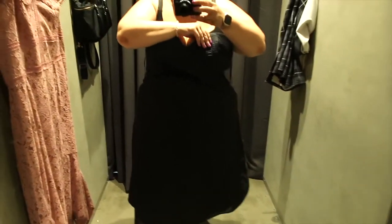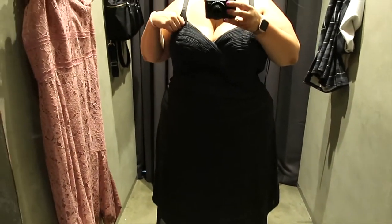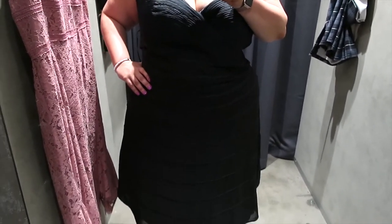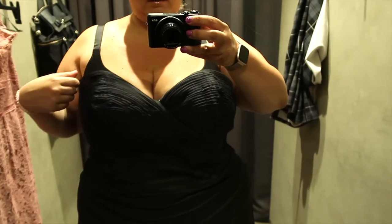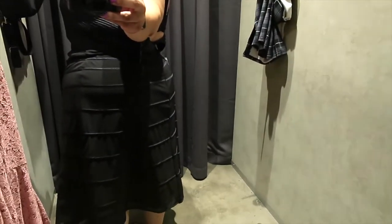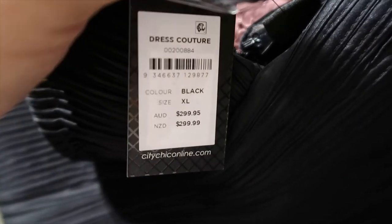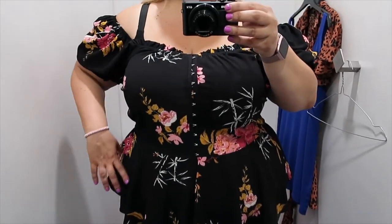This black dress looked amazing on the mannequin. The lady in the store said it's a new style they're trialing out. If you're a tall girl this is great — being on the shorter side myself, the dress came to a length I didn't like, a bit of an awkward in-between. It was also a little tight at the top so I couldn't zip it up all the way. I do love the sweetheart neckline and the A-line shape. Had it been a hand shorter it would have looked so much cuter, but for tall girls it's really cute and pretty.